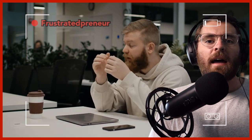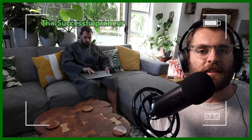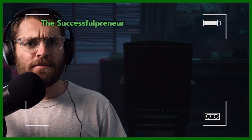Deflated, defeated, the frustrated preneur closes their laptop, head in hands — stress takes over and they get back into bed. But the successful preneur opens their laptop and checks their ad account, drinking the finest of wine in the morning. Why? Because they're successful.